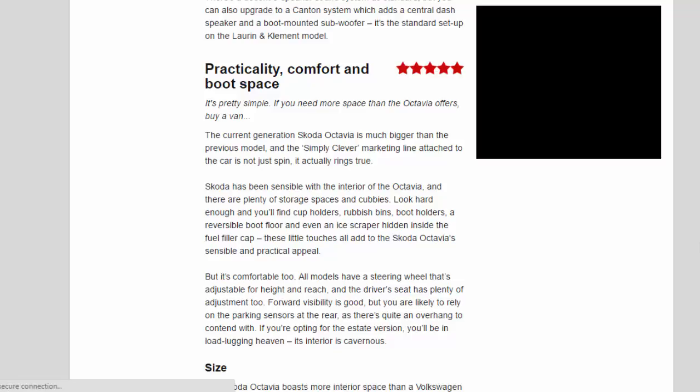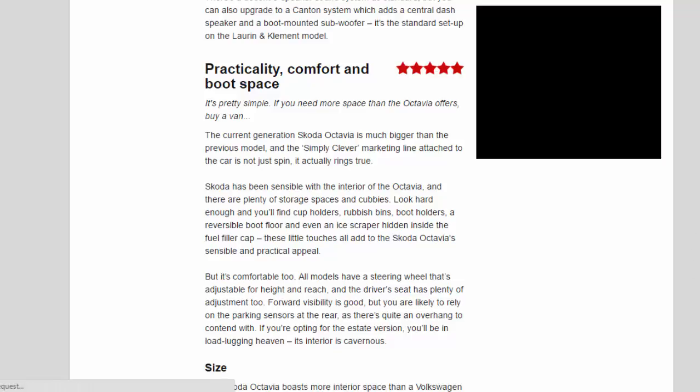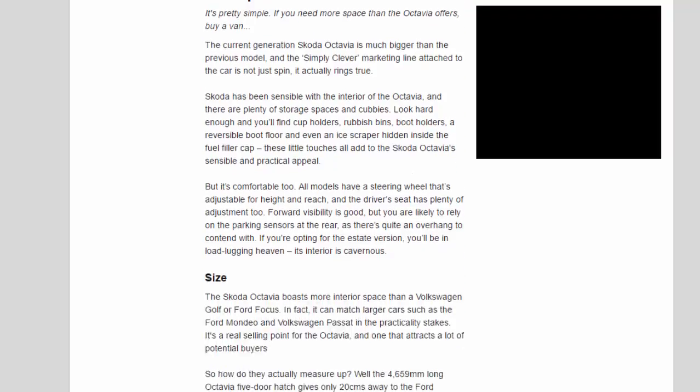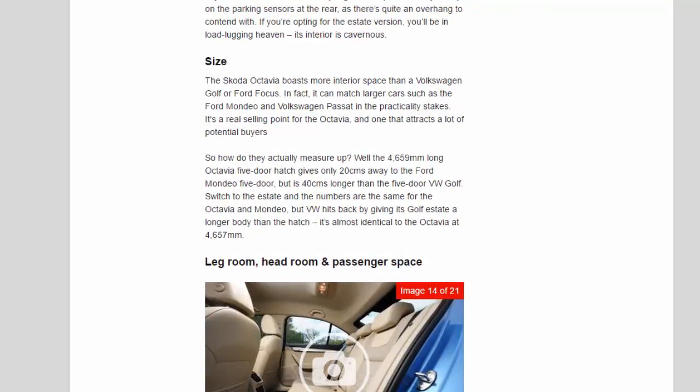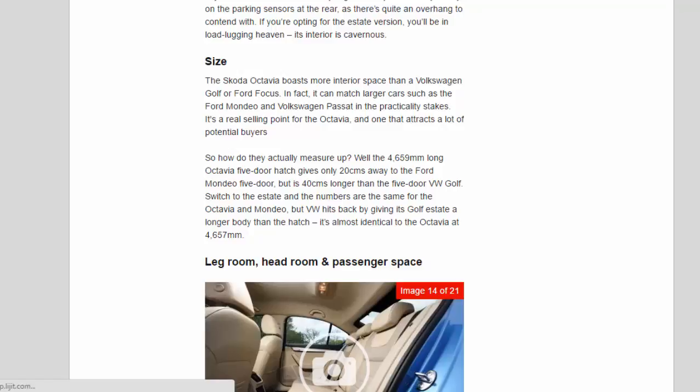But it's comfortable too. All models have a steering wheel that's adjustable for height and reach, and the driver's seat has plenty of adjustment too. Forward visibility is good, but you are likely to rely on the parking sensors at the rear, as there's quite an overhang to contend with. If you're opting for the estate version, you'll be in load-lugging heaven — its interior is cavernous. The Skoda Octavia boasts more interior space than a Volkswagen Golf or Ford Focus, and can match larger cars such as the Ford Mondeo and Volkswagen Passat in the practicality stakes — a real selling point that attracts a lot of potential buyers.